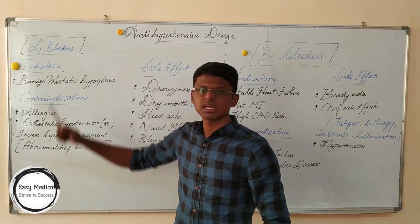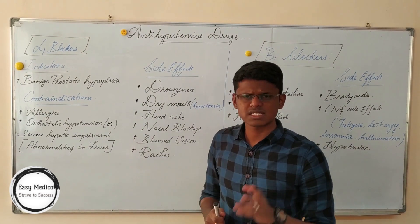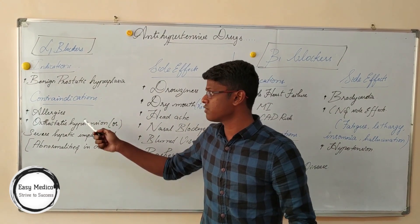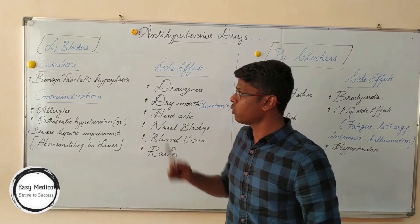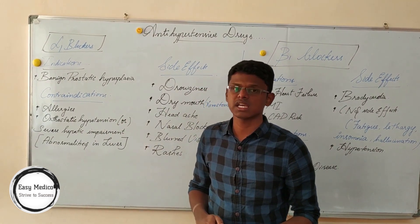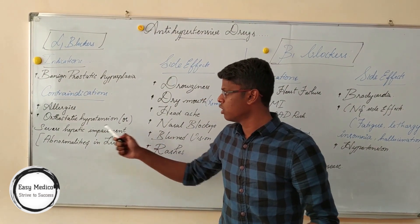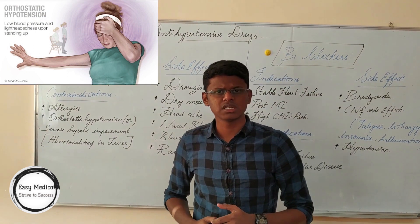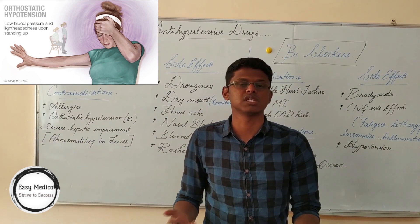We commonly see two terms in pharmacology: indications and contraindications. Indication is a state in which, if a person has a particular situation, these drugs should be given. Contraindications are situations in which, if the patient has these types of symptoms or diseases, these drugs should not be given. Indications of alpha blockers include benign prostatic hyperplasia, which is non-cancerous enlargement of the prostate gland occurring in males. Contraindications include allergies, orthostatic hypotension, or severe hepatic impairment. Orthostatic hypotension is a condition in which a person feels dizziness or fatigue when moving from a lying or sitting position.